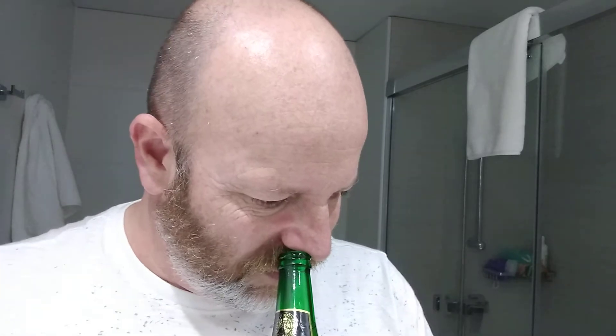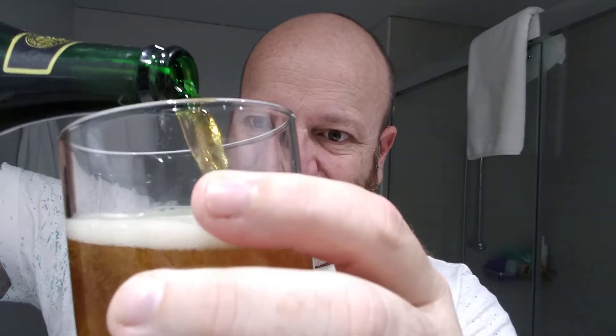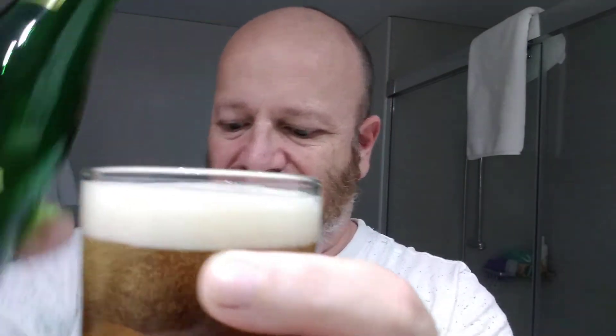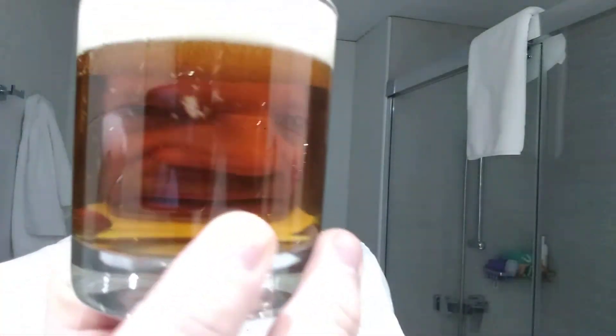Not much we'll get out of that. Let's pour it out. Beer in a glass — gold, hardly any carbonation, thinning head.